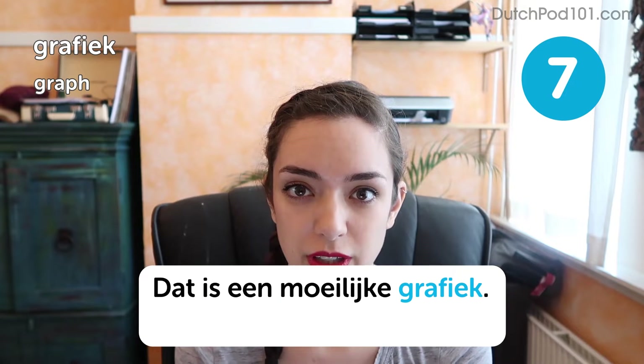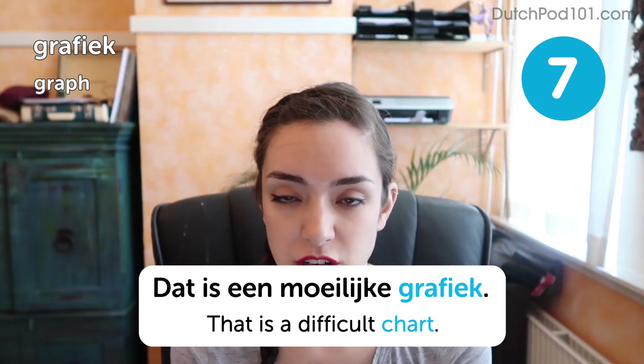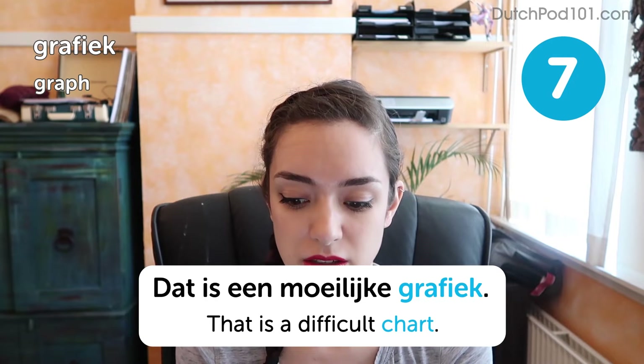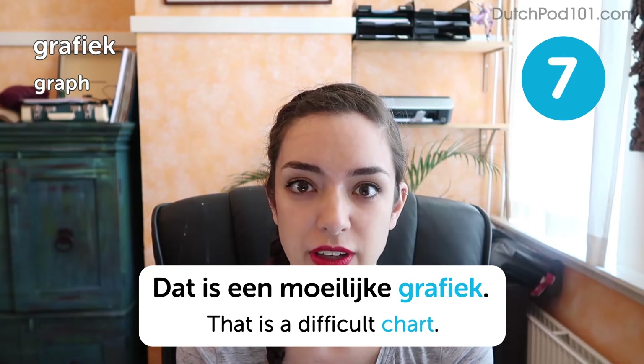That is a difficult chart. So keep in mind that the Dutch say their A's differently from the English A — it's much more 'aah'. So it's 'graafiek'.